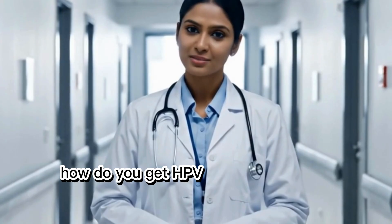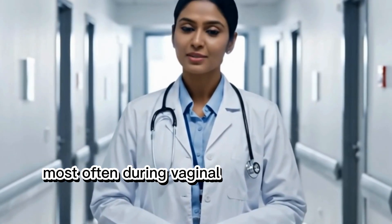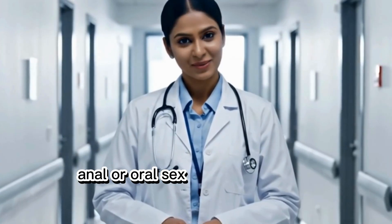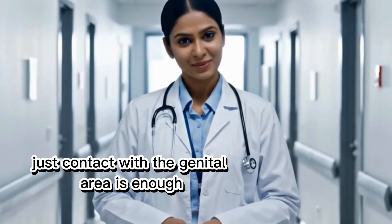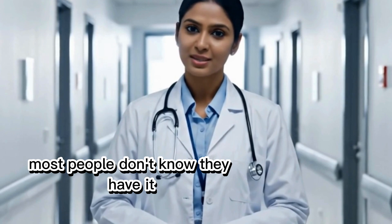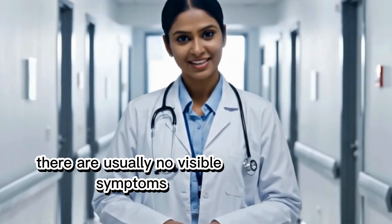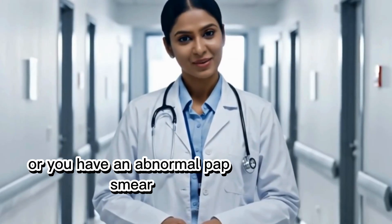How do you get HPV? HPV is spread through skin-to-skin contact, most often during vaginal, anal, or oral sex. You don't have to have intercourse to get it — just contact with the genital area is enough. Most people don't know they have it. There are usually no visible symptoms unless genital warts appear or you have an abnormal Pap smear.